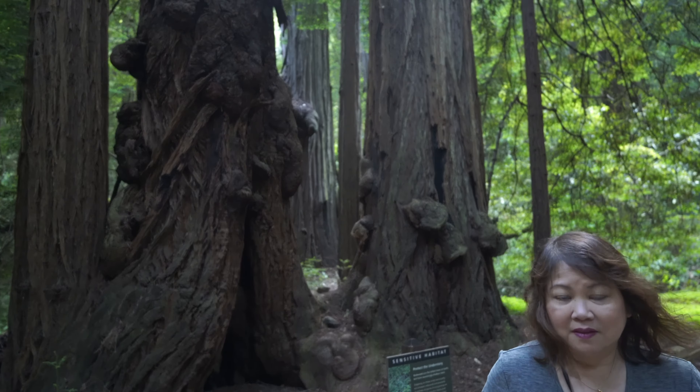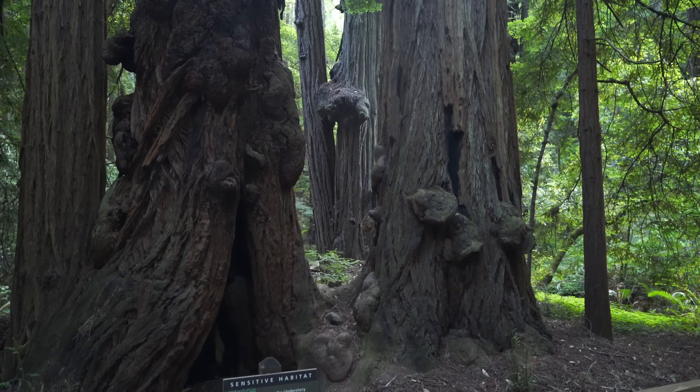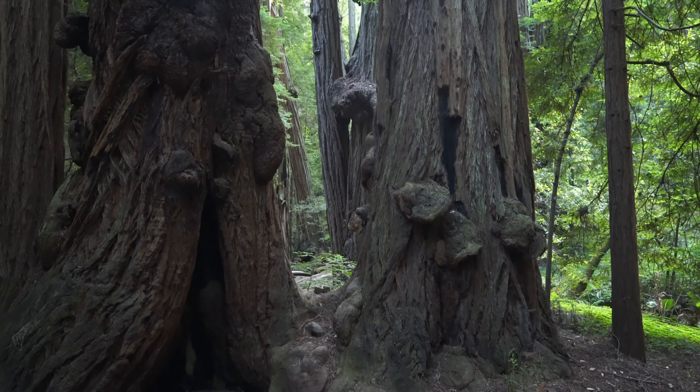The tree looks like it has warts. The troll lives there.